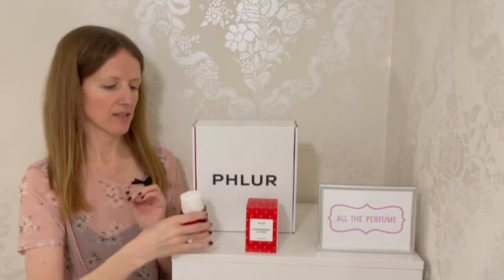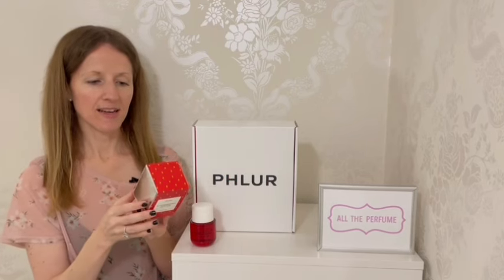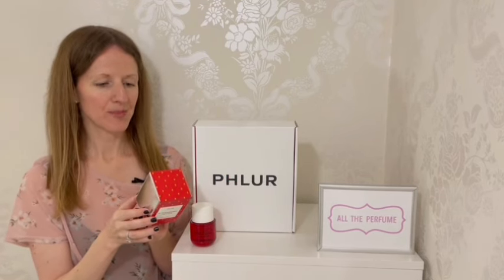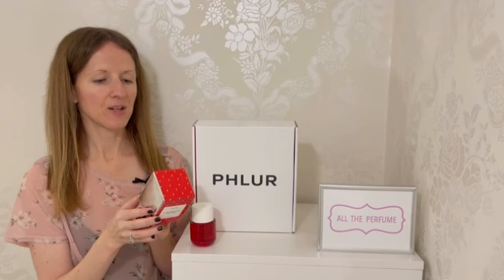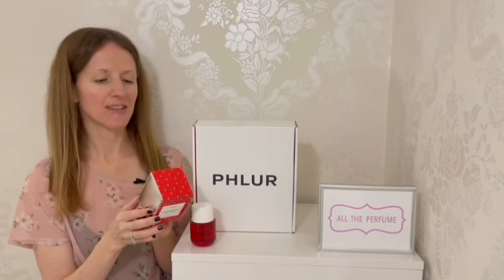Let's get into these notes. In the top of the fragrance we have Cassie's Leaves, Strawberry Gariguette and Plum Nectar. In the heart of the scent: Lily, Red Poppy and Apple Blossom. And in the base: Earthy Woods, Tonka Bean and Sugared Amber.